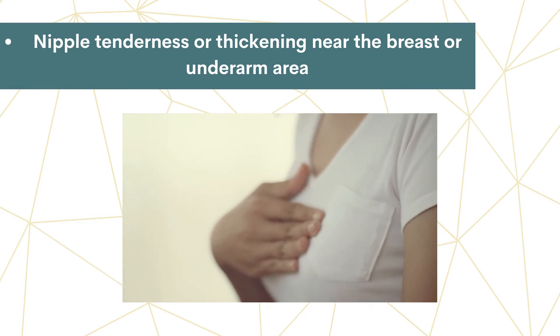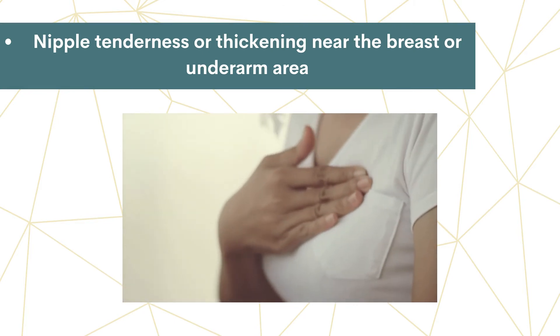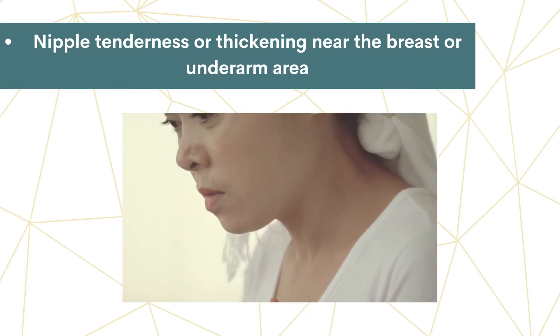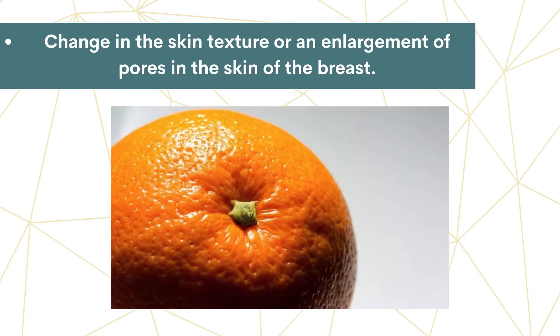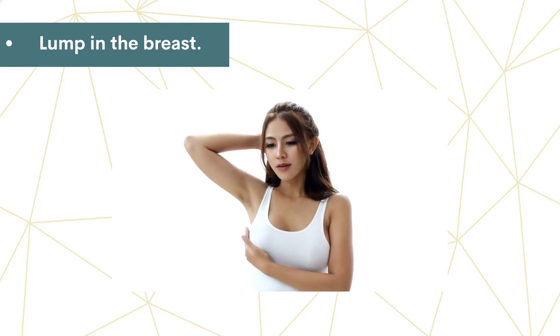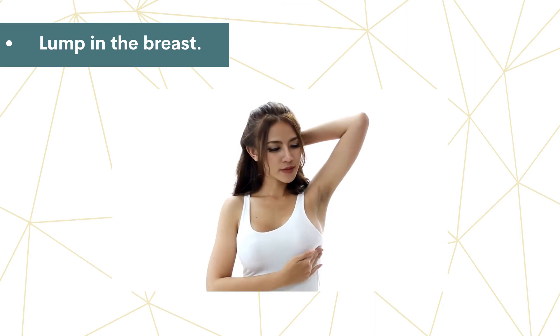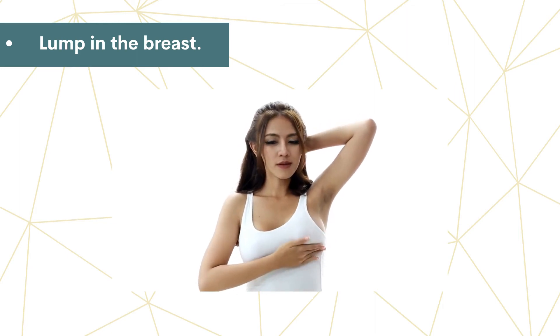A change in how the breast or nipple looks or feels, such as nipple tenderness or a lump or thickening in or near the breast or underarm area. A change in the skin texture or an enlargement of pores in the skin of the breast — some describe this as similar to an orange peel's texture — or a lump in the breast. It's important to remember that all lumps should be investigated by a healthcare professional, but not all lumps are cancerous.